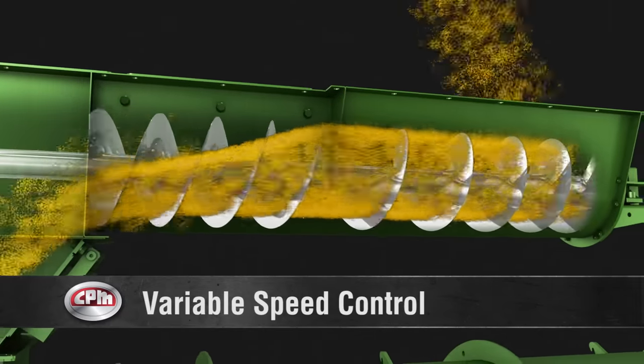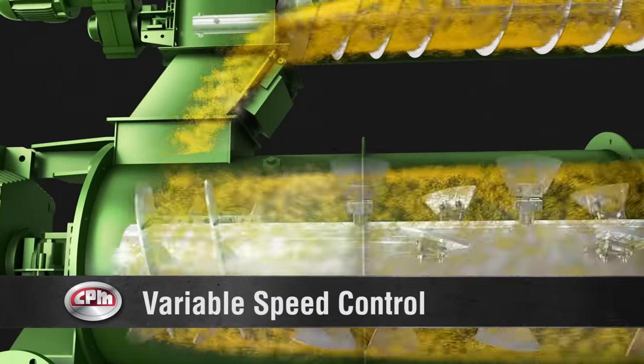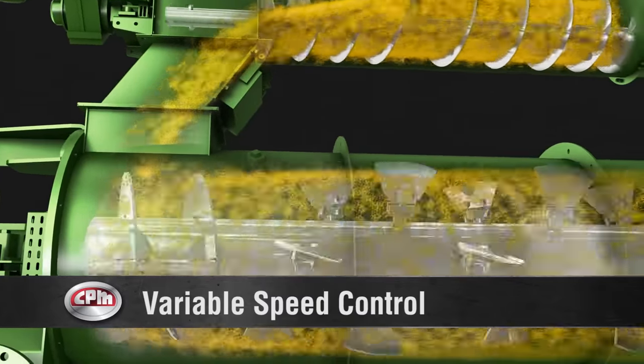The variable speed feeder can be adjusted manually or automatically, helping to provide a consistent, controlled, and even flow of feed into the conditioner.